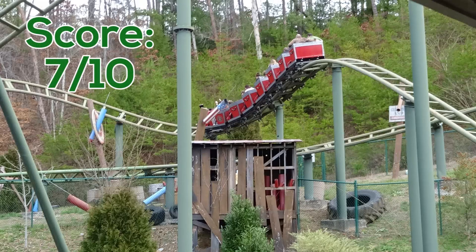However, that really isn't a good score to reflect the ride experience with this coaster, as this is a family coaster after all. So for a score solely based on the idea of it being a family-centered attraction, I'm going to give it a 9.5 out of 10.